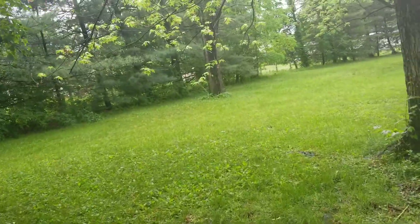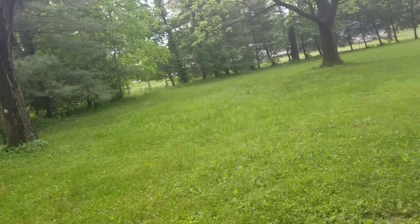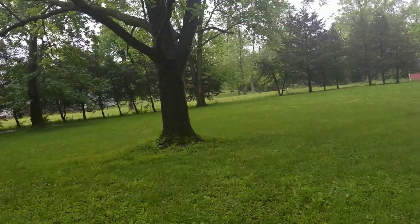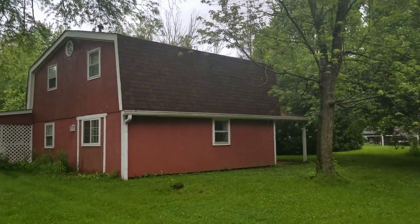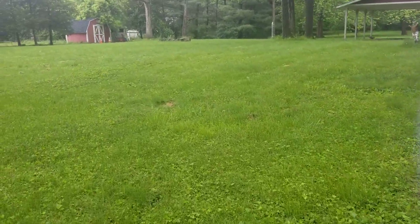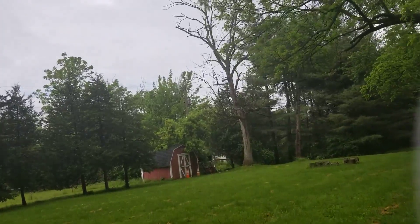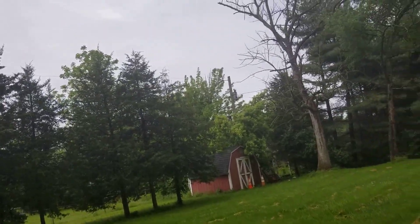Beautiful, beautiful property — just like a park here. A little highway noise; I don't know if you can hear that in the video. I think we're really close to 465 right here. There's a second shed back there. Here's the house from the backside angle. The ground is squishy — it's been raining a lot. I did notice two dead trees, one up there in the front and one right here. That would have to be taken care of.